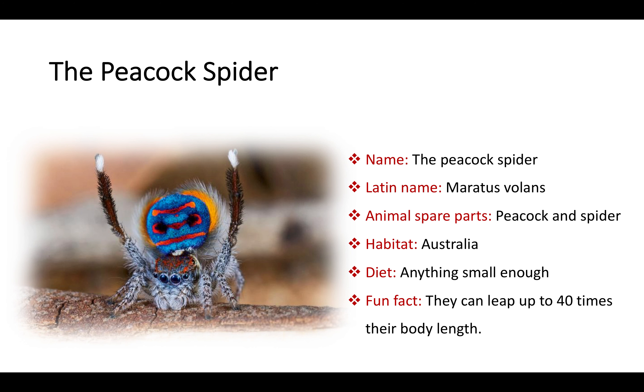Thank you. The Peacock Spider. Like many other girls, my cousin doesn't really enjoy spiders, but she is in love with peacocks. Maratus has it all — as creepy as a spider, but as majestic and colorful as a peacock. However, if you still don't like spiders, you might want to skip this slide as I am about to tell you something even more gruesome about this little fellow.